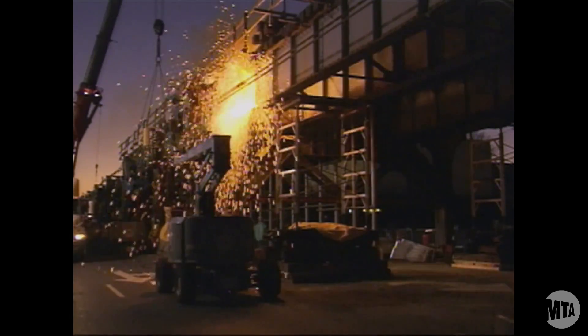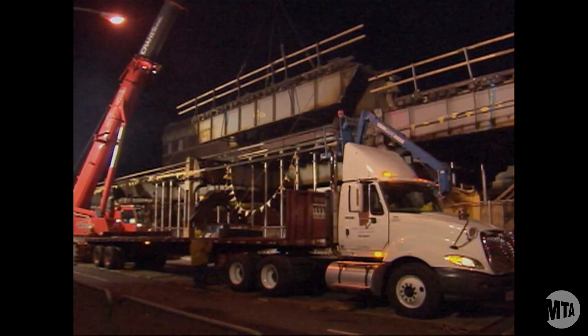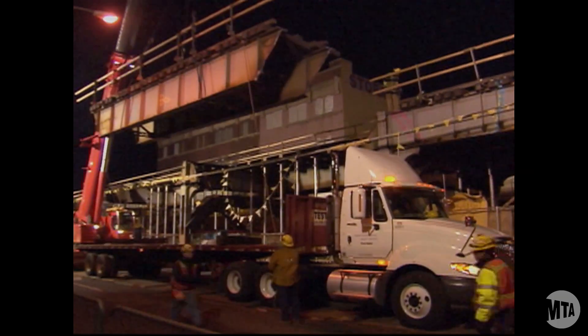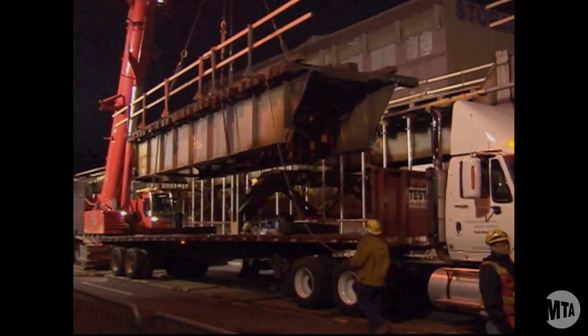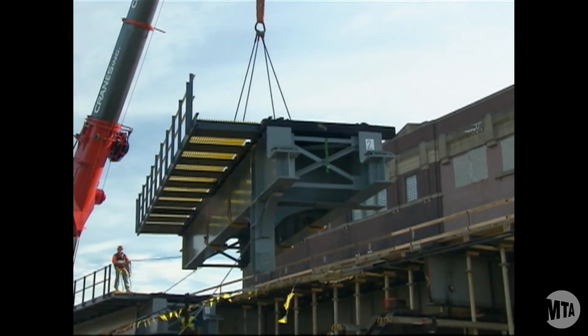The rehab of the viaduct, which started in 2008, is expected to be finished in 2011 and is a monumental undertaking. The viaduct spans come out a piece at a time — typical for every span — and they go back in a piece at a time, and we build on top of the previous span.